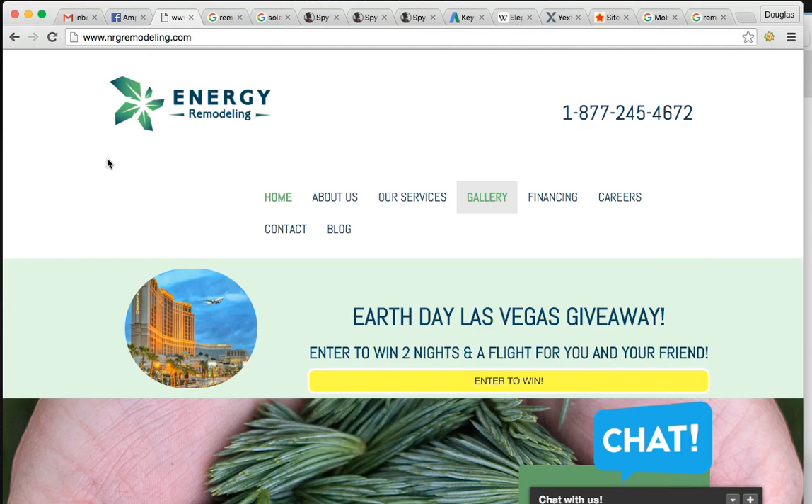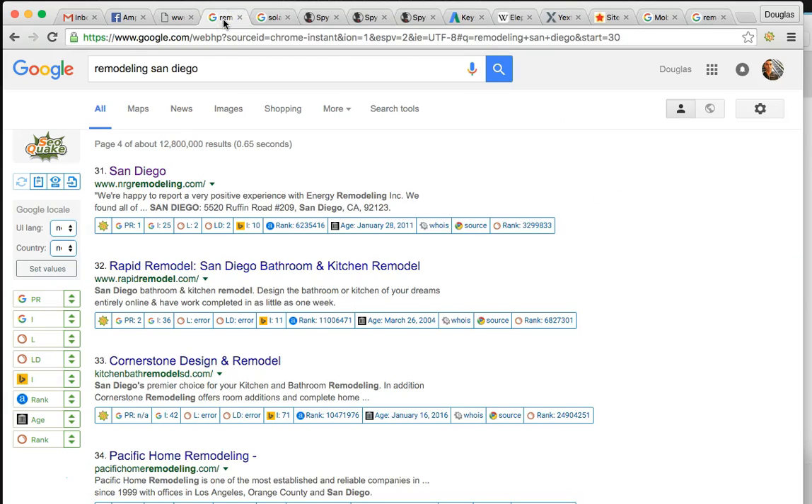So to find your website, your popular keyword search is actually Remodeling San Diego. I went and typed in Remodeling San Diego and found you on page four, rank number 31. If you're not on page one, you might as well be on page 20. So you're ranked page four, rank number 31.